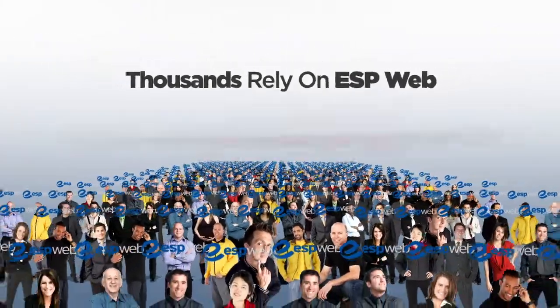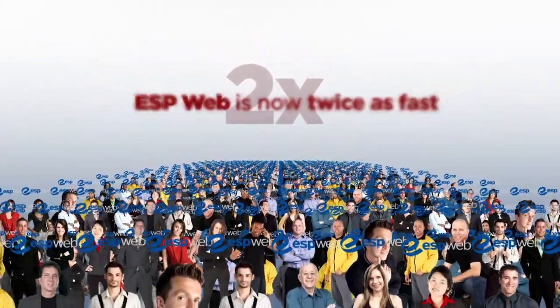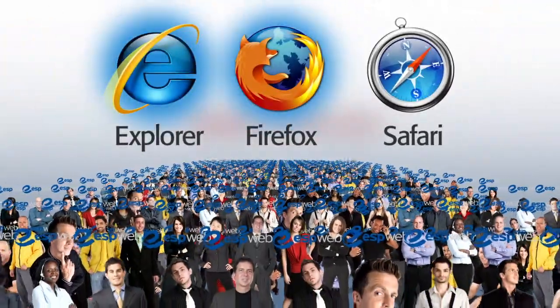Thousands are relying on the faster than ever ESP Web, which has doubled its speed, to do business via the internet using the browser of their choice, like Explorer, Firefox, and Safari.